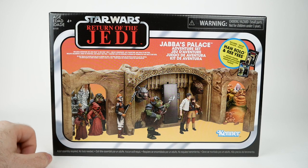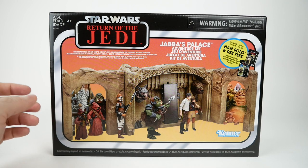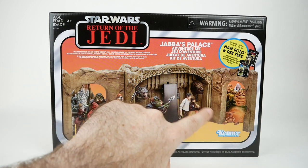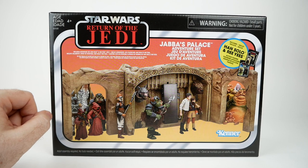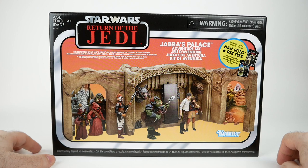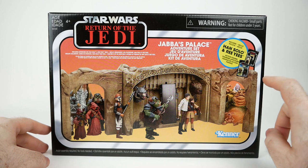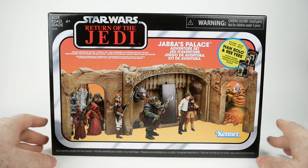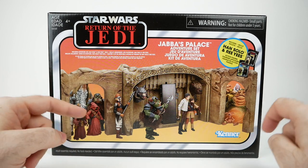This is a Walmart exclusive set that's part of the vintage collection, as you can tell from this vintage-inspired packaging. It comes with this kind of archway where Han in Carbonite was displayed in Jabba's Palace, but it also comes with these two carded figures, which I think is an interesting aspect that sets this apart from other sets. It comes with Han Solo and Rii Yiss on cards — they're just like retail figures, but only available in this set as far as I know.